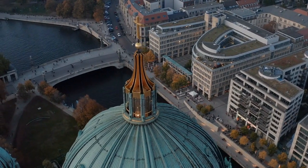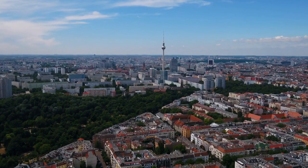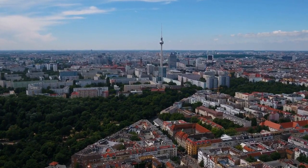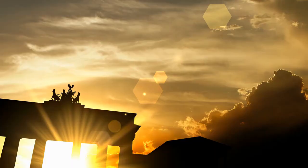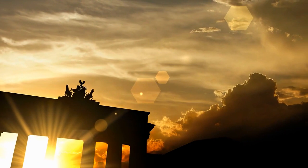Hey, City Drip enthusiasts! Welcome back to our channel. Today, we're embarking on an extraordinary journey through the heart of Berlin, uncovering the top 10 places that make this city a true gem. I guarantee you'll want to add these spots to your travel bucket list, so stick around till the end.